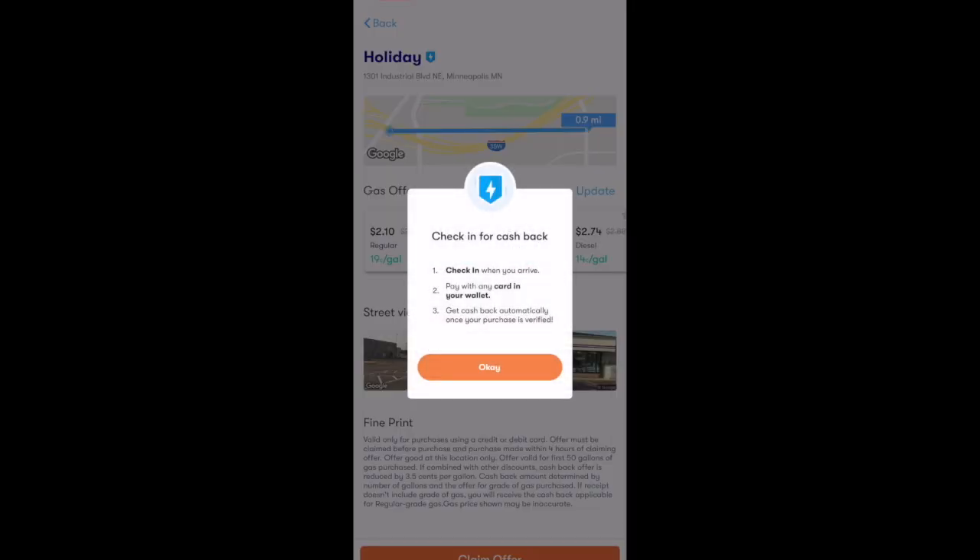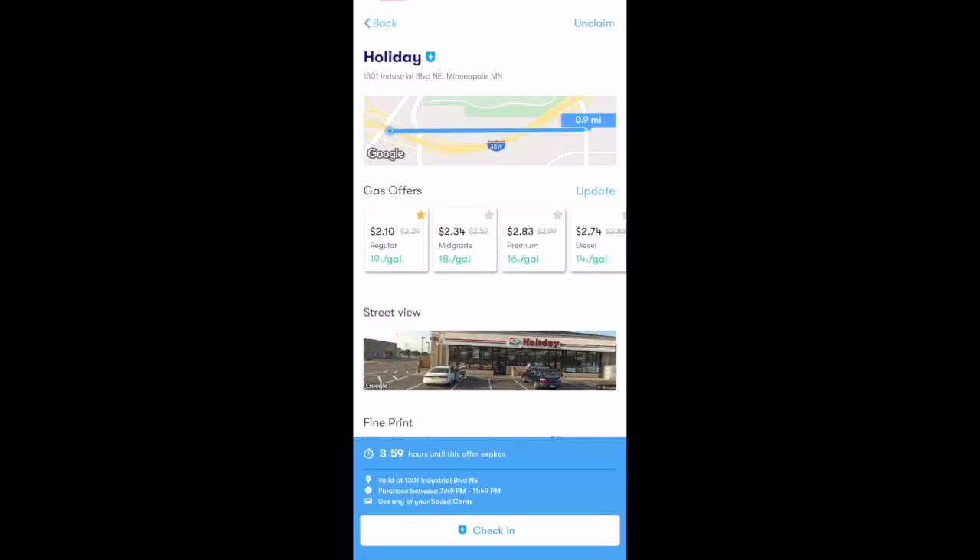You'll get a pop-up that says 'Check-in for cashback — check-in when you arrive, pay with any card in your wallet,' similar to the pop-up we saw before. Note that anytime you claim an offer in the GetUpside app, you have four hours until the offer expires.